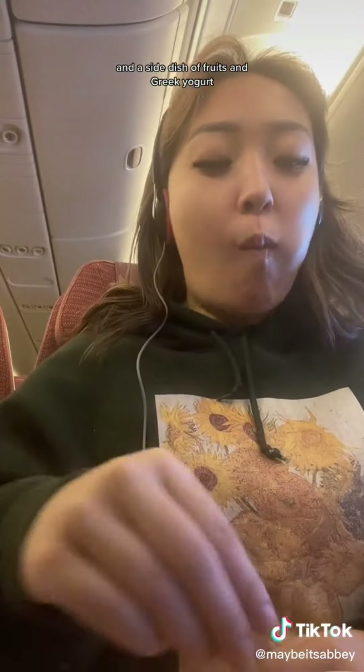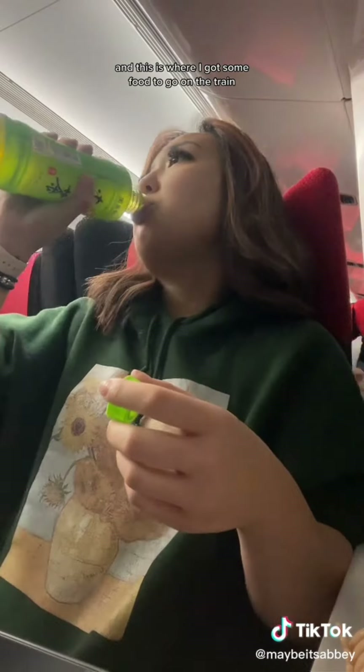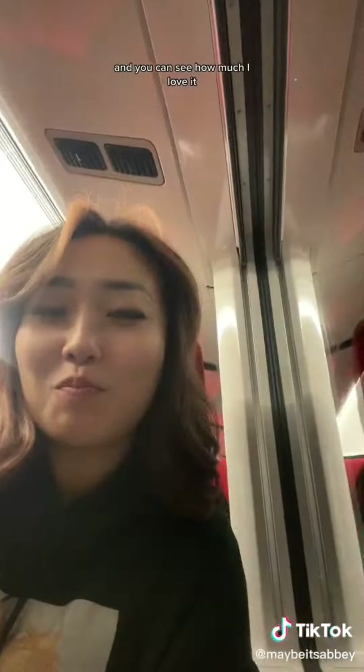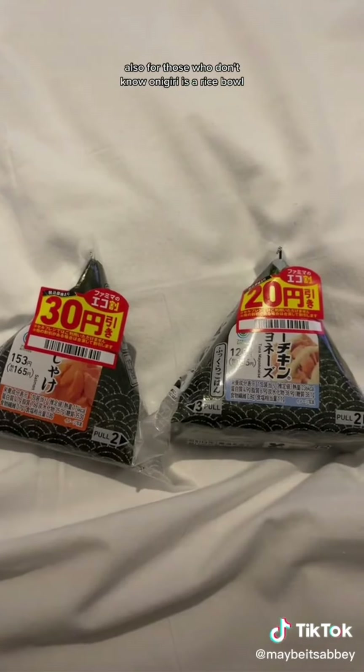Near the end of the trip, around 10 PM home time, they served us breakfast — a sandwich with cheese and turkey, and a side of fruits and Greek yogurt. After arriving at the airport we stopped by 7-Eleven for food to go on the train. I grabbed a green tea and an onigiri — shrimp and mayonnaise. I love onigiri so much. For those who don't know, onigiri is a rice ball. The train took us to Shibuya where our hotel was.